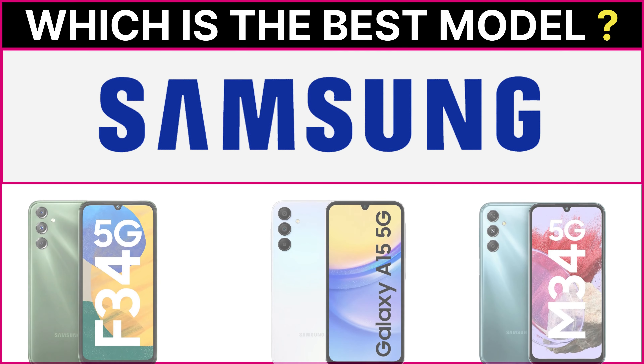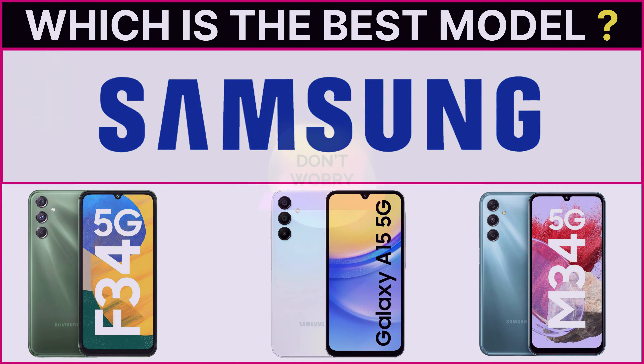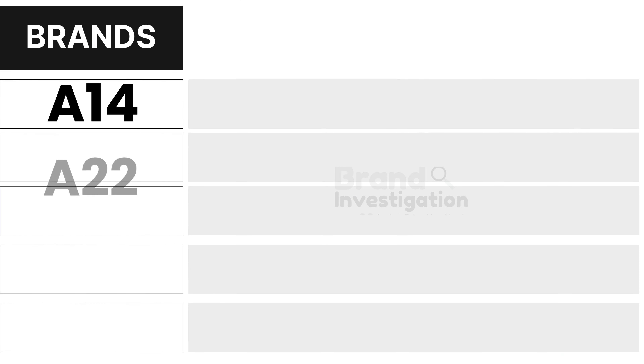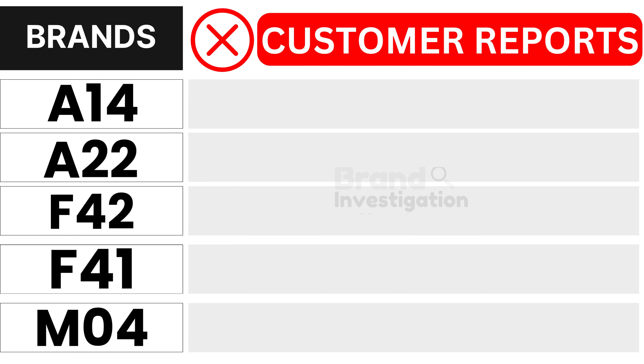Wondering which Samsung 5G smartphone model is the best? Let's figure out the smartest choice for you. We are here to guide you in making the right decision for your Samsung 5G smartphone purchase.